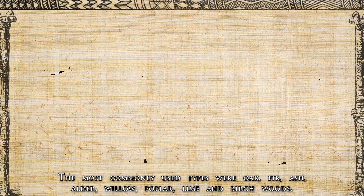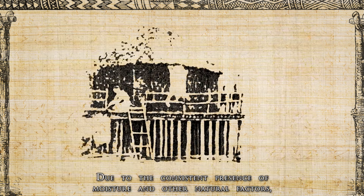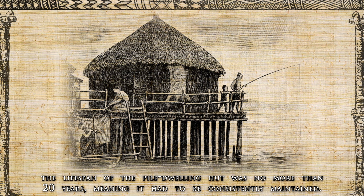The most commonly used types of wood were oak, fir, ash, alder, willow, poplar, lime and birch. Due to the consistent presence of moisture and other natural factors, the lifespan of the pile dwelling hut was no more than 20 years, meaning it had to be consistently maintained.